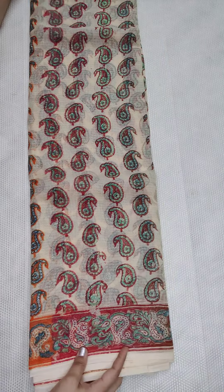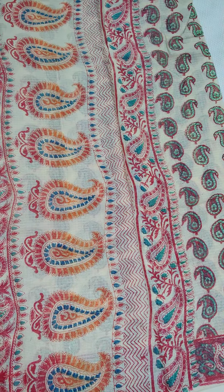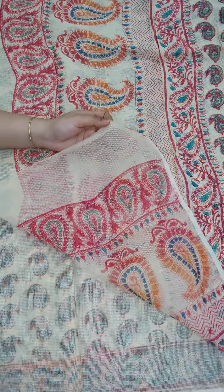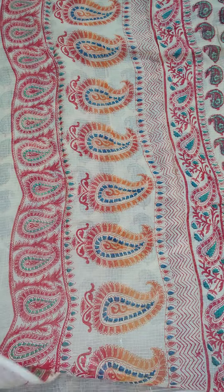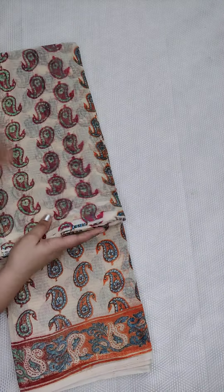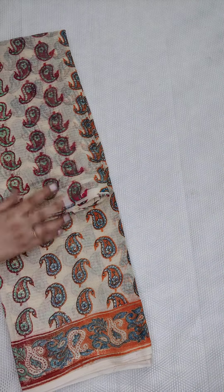Now I am going to show you another color — cream color. All these are cotton kota printed saris, this one is a block print sari. This is the pallu and it comes with a plain blouse. If anyone likes, take a screenshot and WhatsApp me at 9490078237.